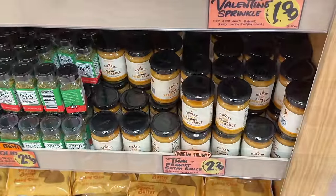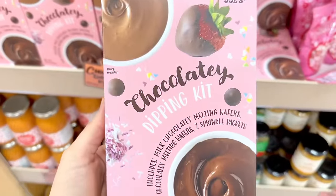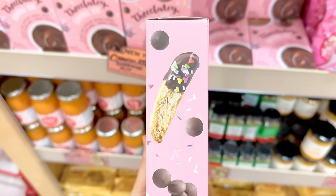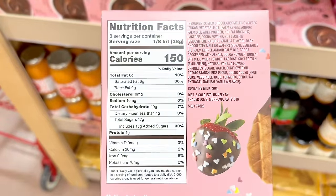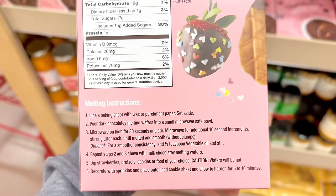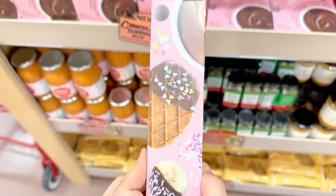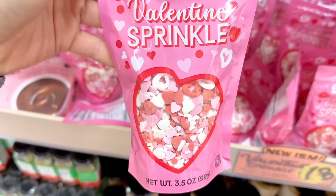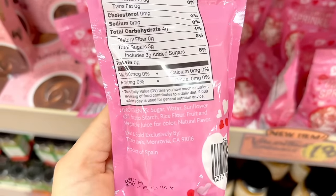The Thai peanut sauce is also vegan and dairy free. Here's another new Valentine's Day item: the chocolatey dipping kit, which includes both milk and dark chocolate melting wafers plus two sprinkle packets. You can dip biscotti, graham crackers, animal crackers, waffle cookies, strawberries, bananas, or raspberries. The box is $3.99. Also new: seasonal Valentine's Day sprinkles with pink, white, and red hearts in different sizes — cute! Let us know what you'll be sprinkling these on. They're $1.99 a bag.